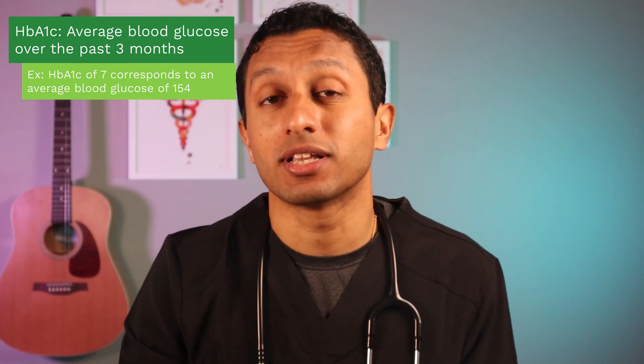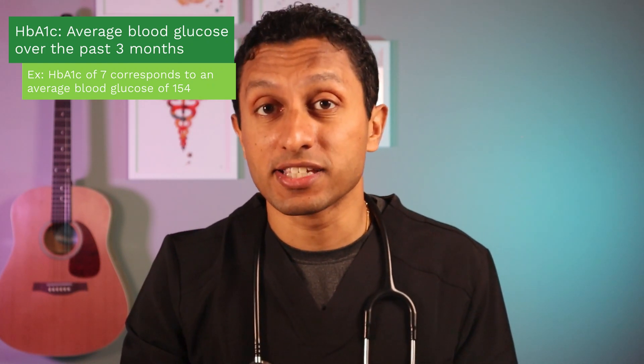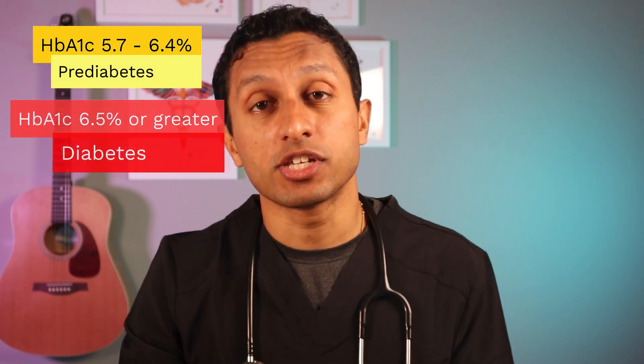The American Diabetes Association recommends an A1c of 7% or below for non-pregnant adults. A hemoglobin A1c is a test that measures glycosylated hemoglobin — essentially, it provides an estimate of the average blood glucose level over the past three months. A normal hemoglobin A1c is 5.7 or lower; 5.7 to 6.4 indicates prediabetes; 6.5 or greater indicates diabetes.